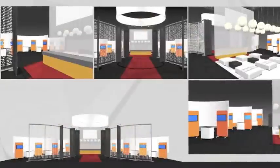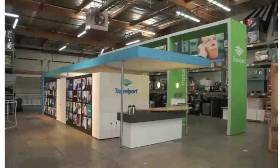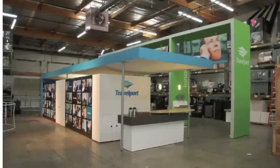We have a lot of business applications, and then we have our CAD, and we also have graphic stations. I think the next stage for us is going to be upgrading our graphic stations.